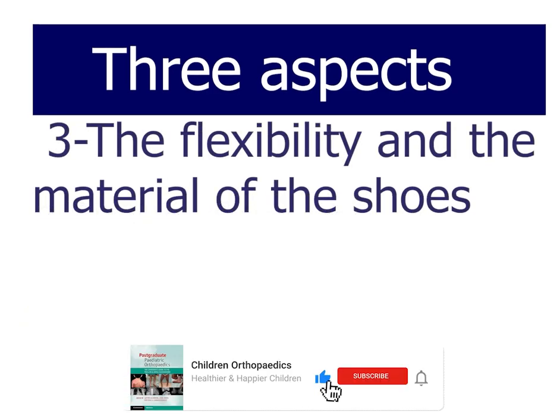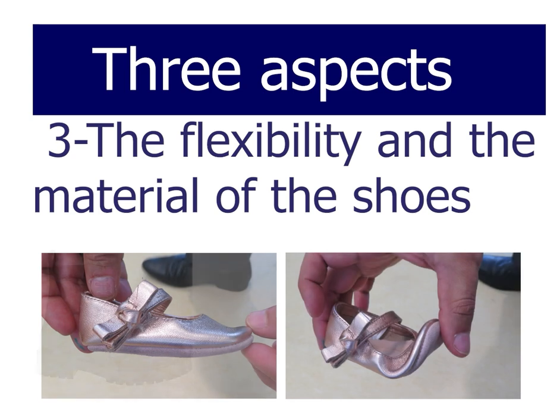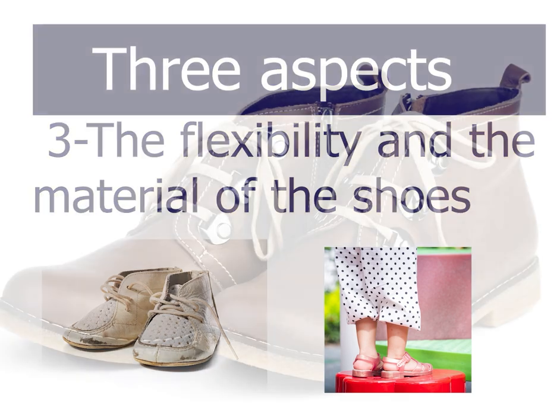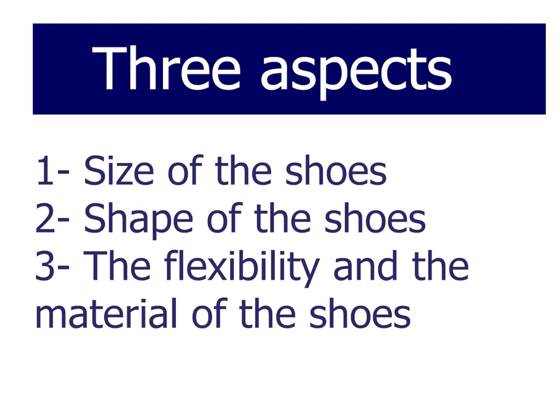The last aspect is flexibility and materials of the shoes. Shoes should be flexible — you can bend them with your fingers. Avoid hard sole shoes. The shoe material should allow air to come in and out, either with small holes or large holes as you see in these pictures. Avoid shoes that are completely solid and don't allow air in. This is particularly true in hot climates, though it may not be possible in cold climates.